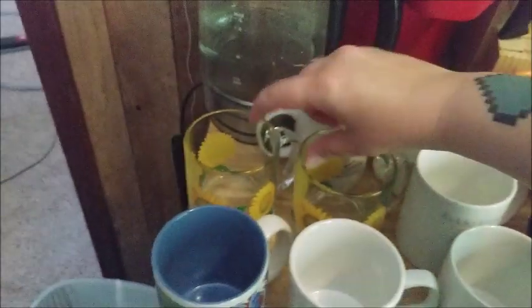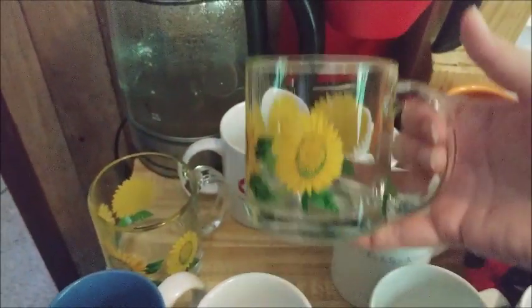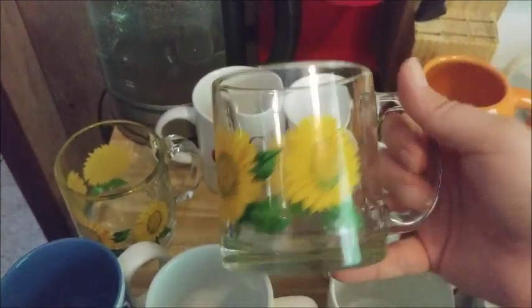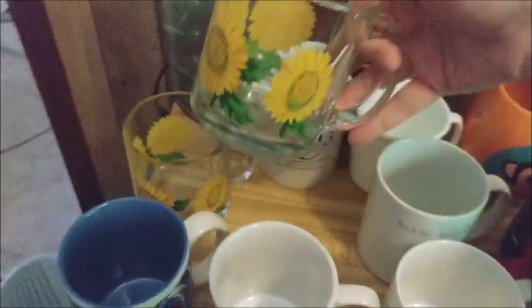These are my hot tea mugs. They're very heavy — heavier than the coffee mugs. They're gorgeous. I love these; they're great for hot teas.